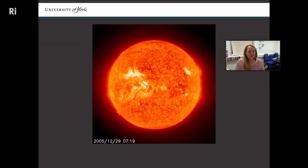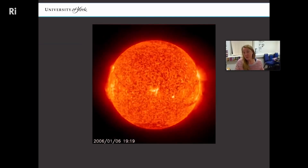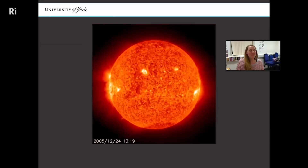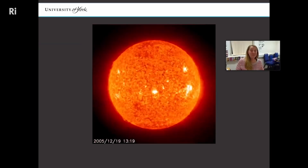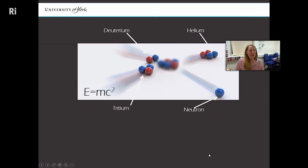We're good at capturing energy from the sun through solar and whatever else, but wouldn't it be exquisite if we could actually make our own miniature star and turn it off and on when we wanted? That's kind of the aim of this research. We're trying to recreate what's happening in stars on earth — basically converting hydrogen into helium, and we want to do the same thing.